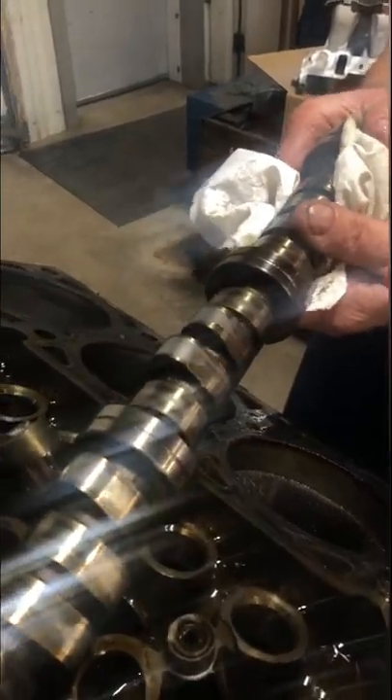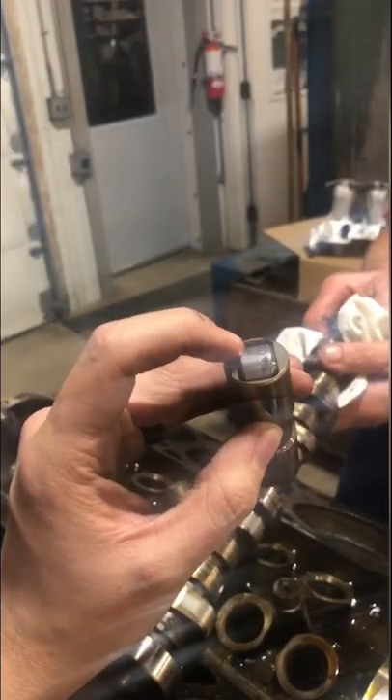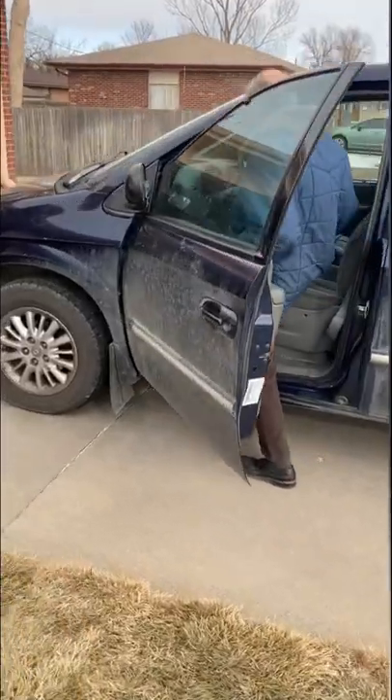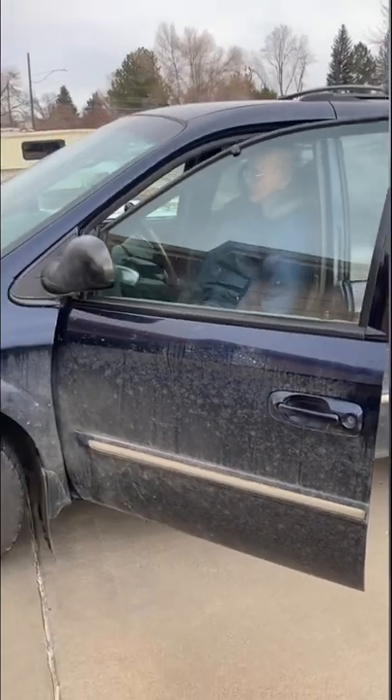You all saw the cam and lifter failure that had my 92-year-old grandpa's van out of commission for the last couple of weeks. Well, my dad and I got to work and we managed to get the engine rebuilt, and yesterday we were able to get the van back to my grandpa.